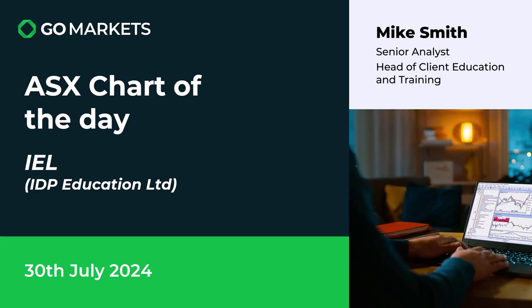Welcome to your ASX chart of the day. Today we're looking at IDP Education Limited, ticker code IEL. It's the 30th of July and we've got some interesting price action on this company that specialises in university placements internationally.